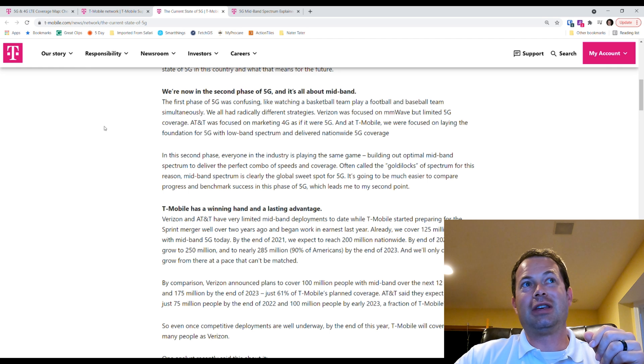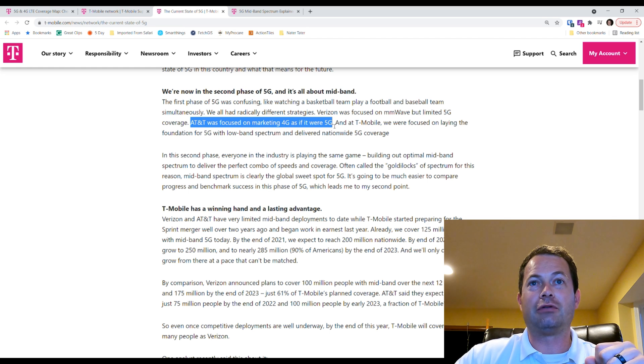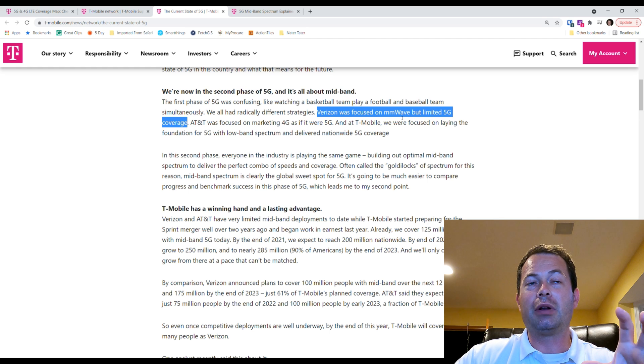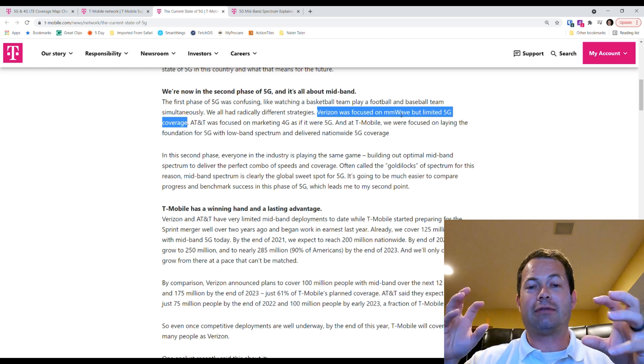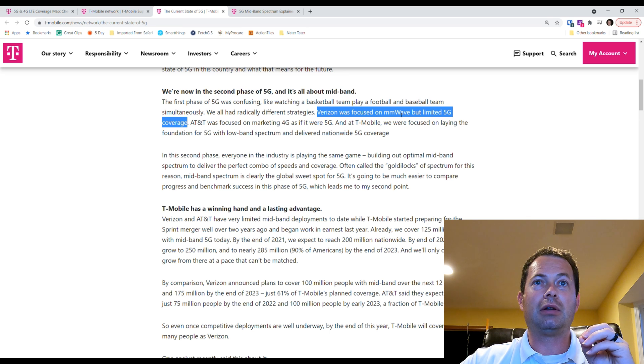Different carriers have taken different approaches to getting bandwidth out there. Reading from T-Mobile — which is a bit biased, but I'll put links in the description — T-Mobile has, in my opinion, targeted the right deployment for 5G. AT&T was focused on marketing 4G as if it were 5G. Verizon has really been focused on millimeter wave 5G, which is very high frequency. It's good for urban environments but can't penetrate walls, and you literally need little micro towers at every street corner because the higher the frequency, the worse it penetrates.